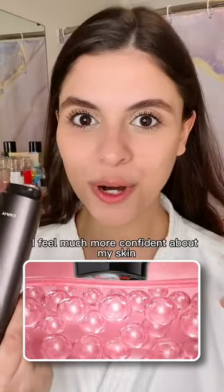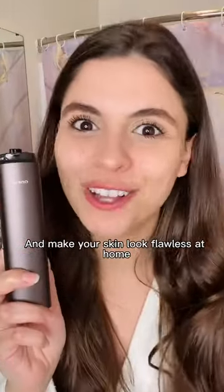Ever since I started using it, I feel much more confident about my skin. Click the link below and make your skin look flawless at home.